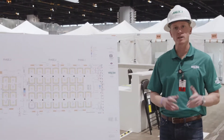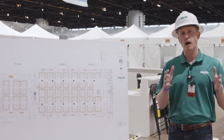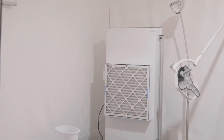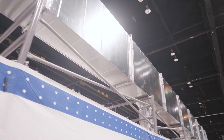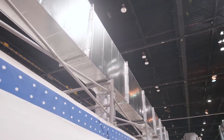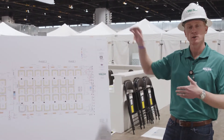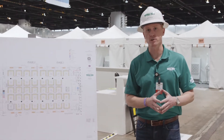Each one of the tents you see behind us is its own negative pressure unit, operated by a HEPA filtration system. That HEPA filtration system is tied into a main duct trunk line. After being purified, that air exhausts out of the space. I'm going to walk you into one of these tents and show you some of the engineering components.